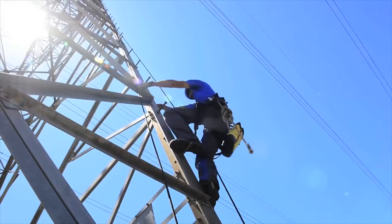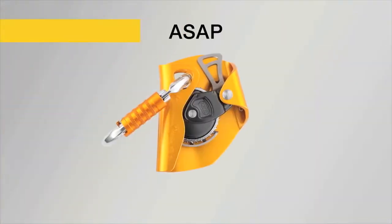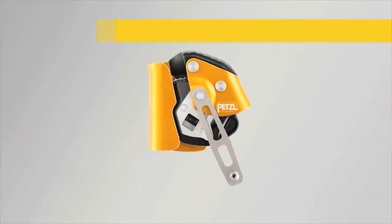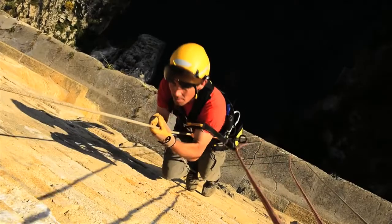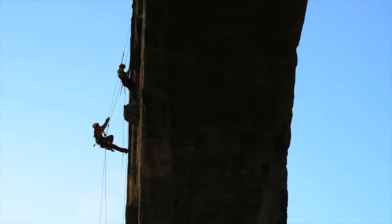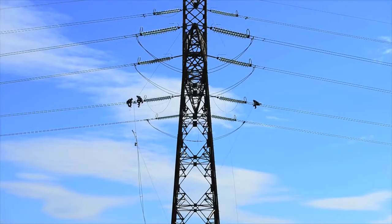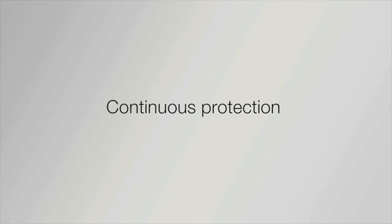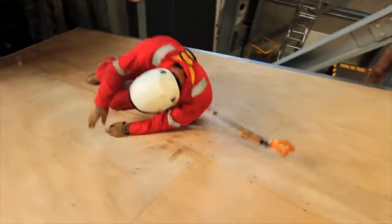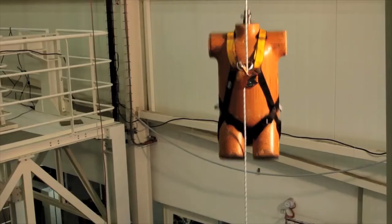The Petzl line of mobile fall arresters for ropes consists of two products: the ASAP for fall protection and the ASAP Lock for difficult access. They are both designed to provide continuous fall protection and are easy to use. In the event of a sudden movement due to a fall, a slip, or an uncontrolled descent, the fall arrestor locks on the rope, stopping the user.